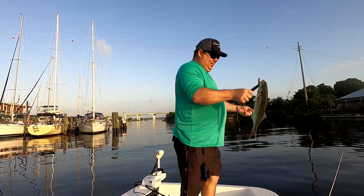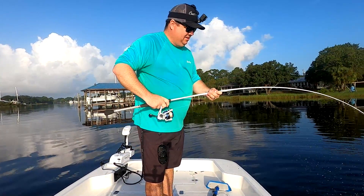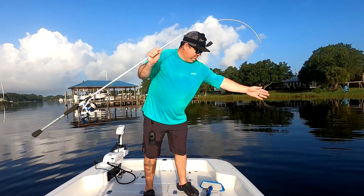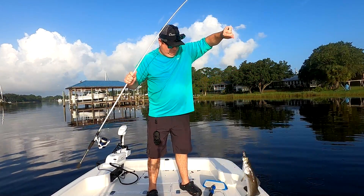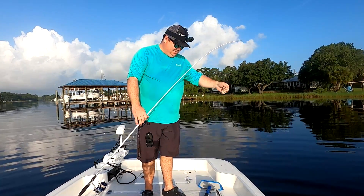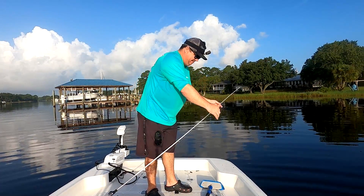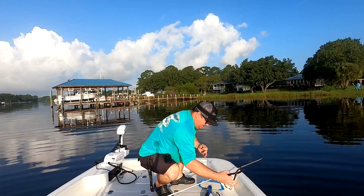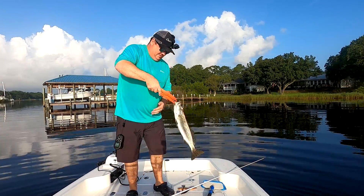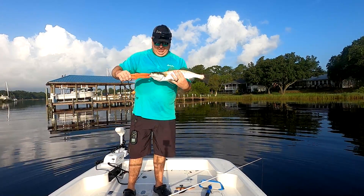That's a quality blue runner right there — I'm going to let this guy go. That is another nice speckled trout, y'all. I thought I had the camera on my head rolling — I did not. Dang it. I really wish I had a hook-up on that one. Man, that is a stud speckled trout right there.